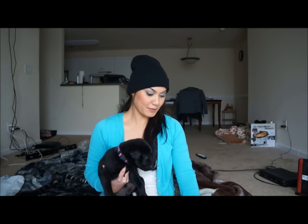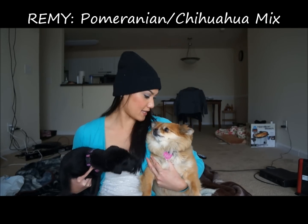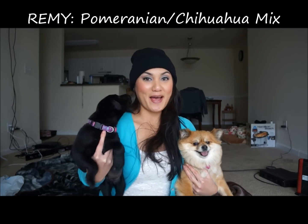Hi everyone! I'm going to be doing a video on pet talk — I think that's going to be the title. I already have Rennie, my princess, the Pomeranian Chihuahua. And we got a new puppy! His name is Rocky. Rennie and Rocky.